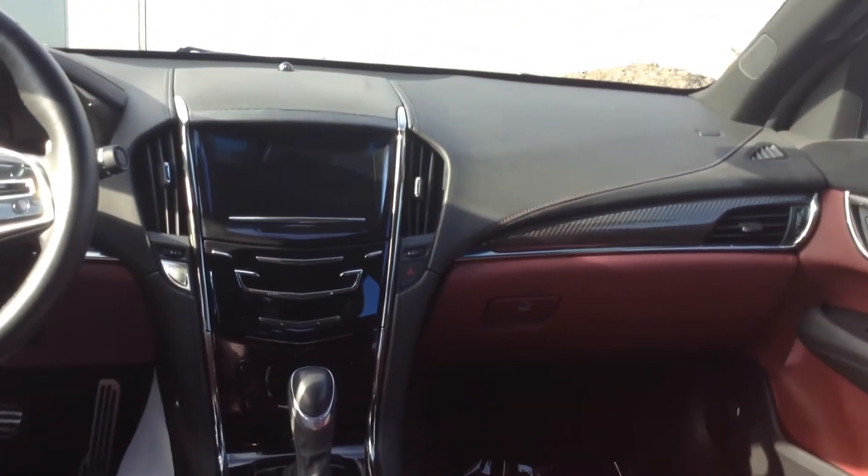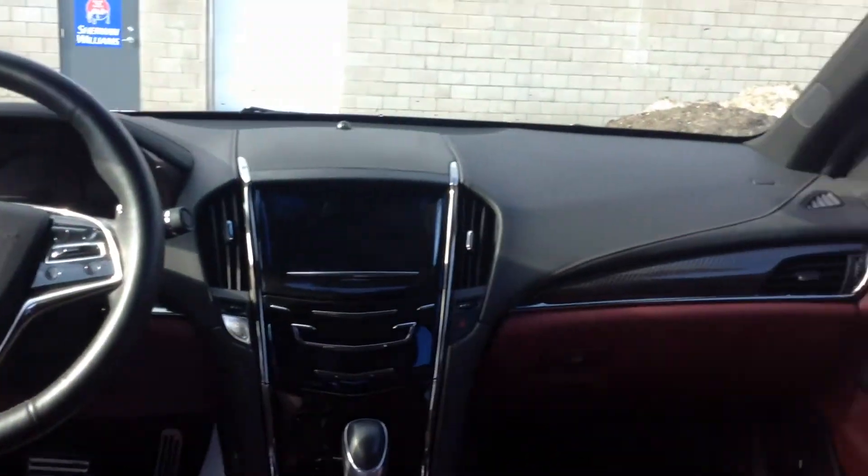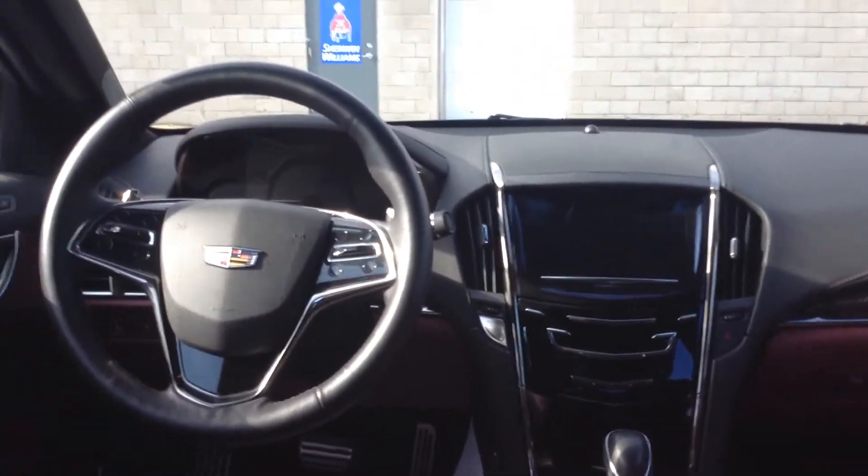Beautiful car. Hopefully this helps and gives you a little bit closer look at the vehicle, and I can get you in soon for a test drive. Again, it's Gavin from Georgetown Kia.